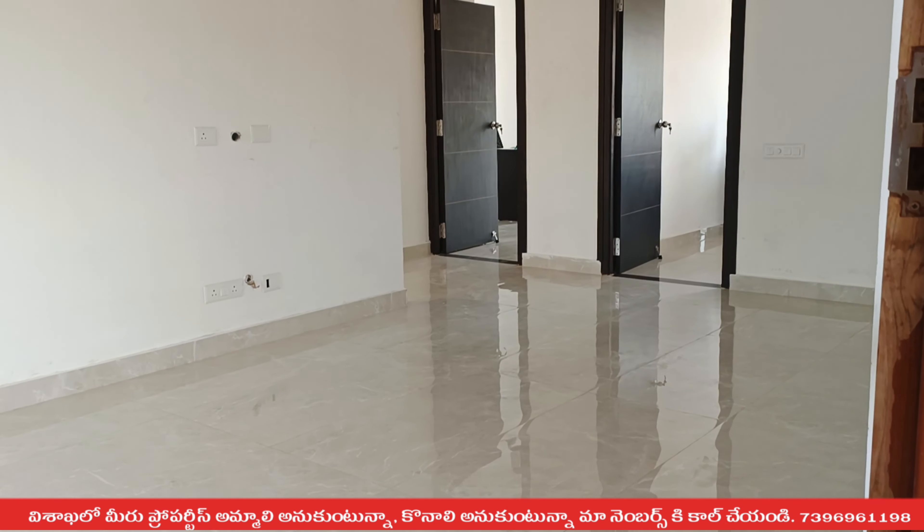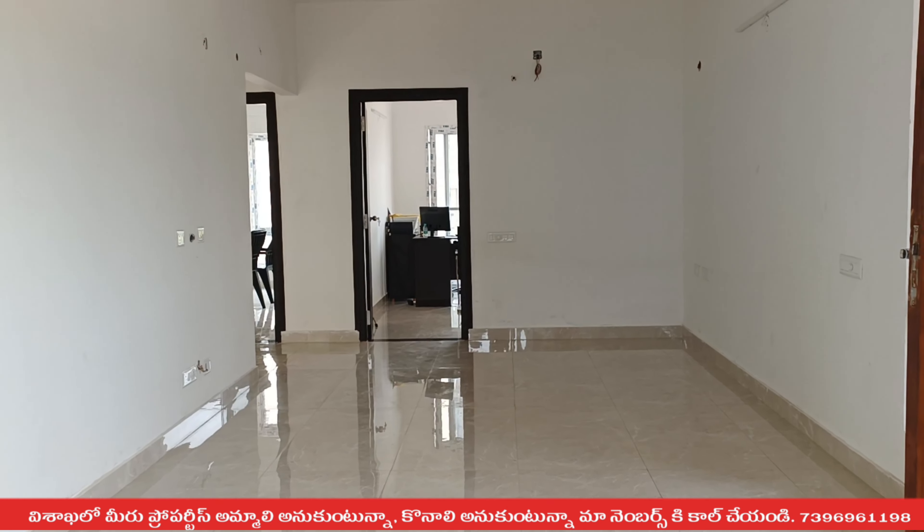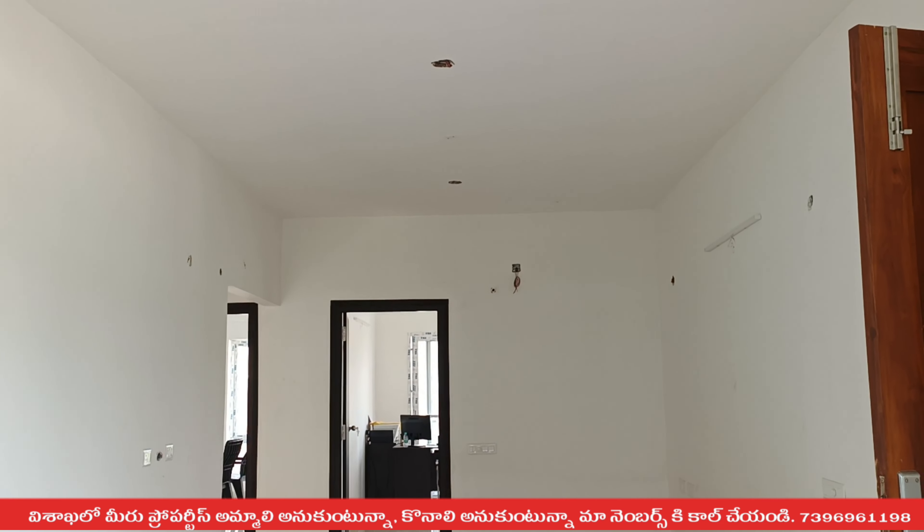We are going to look at the opposite side. We are going to look at the two bedrooms and at the same time we are going to look at the three bedrooms and the triple bedroom.